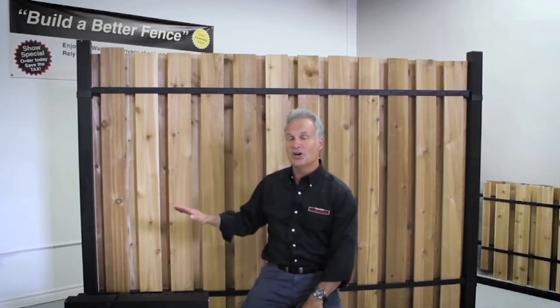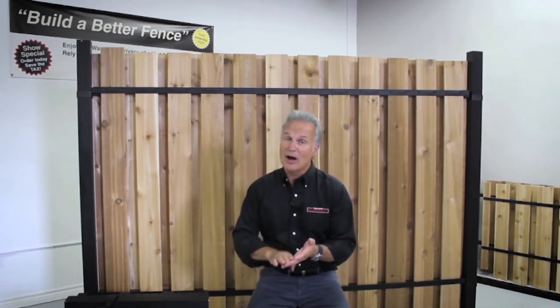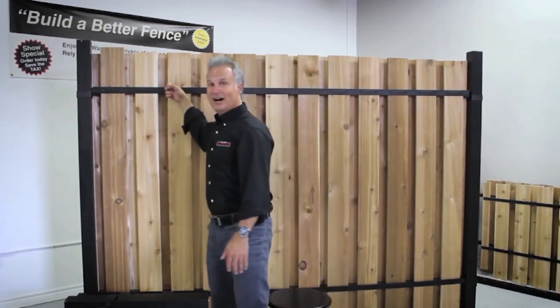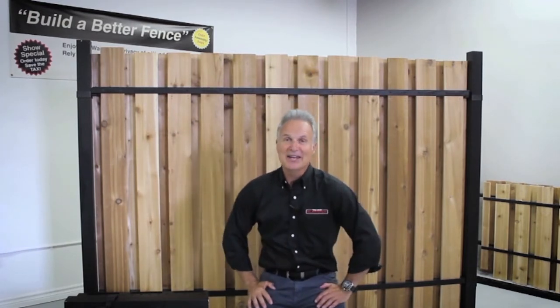So, it's simple to install. It's simple to repair. It has the warmth and privacy of a wood fence, but the strength and endurance of an aluminum fence that will last virtually forever. It's powder-coated for outdoor use, and it's made in North America.